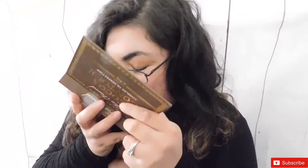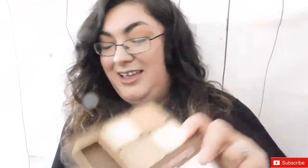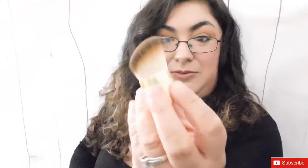For bronzers, I have this one from Wet and Wild — you can see I've already hit pan on it! It's the Cocoa Contour and I use it all the time. It smells amazing, like cocoa. The little brush that comes with it has a rose gold detail, and I use both the contour shade and the little shimmer.